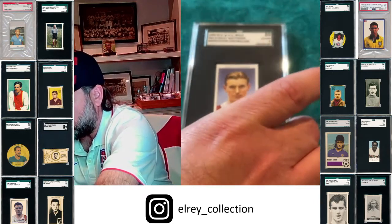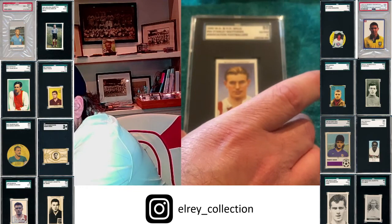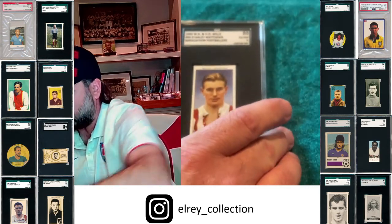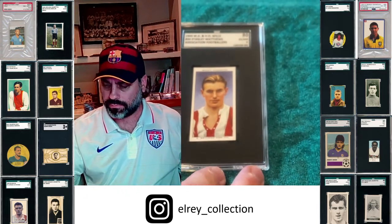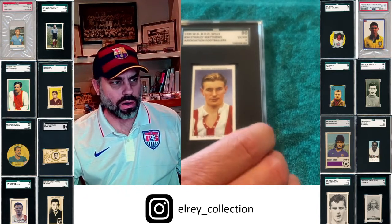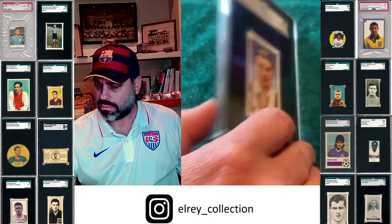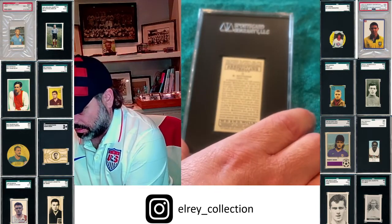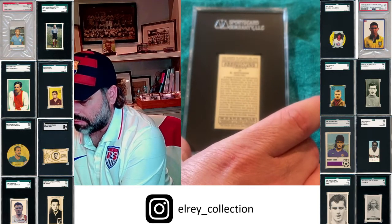Here is a 1935 Wills — just a really nice looking card. Great colors.